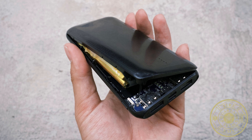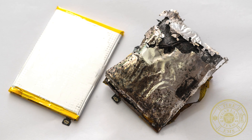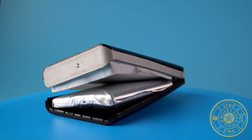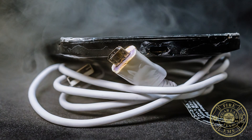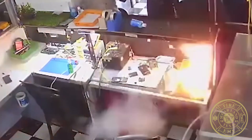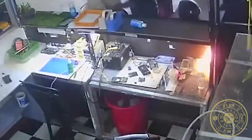If your device gets too hot, starts to smell strange, makes popping noises, or has a change in shape or color, stop using it right away. If it is safe, move the device away from anything that can burn. Call 911 if you see fire or smoke.